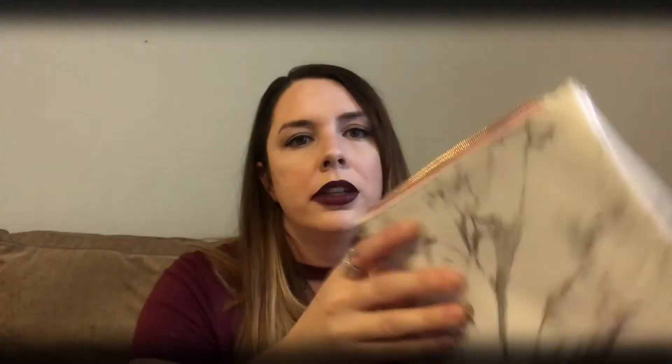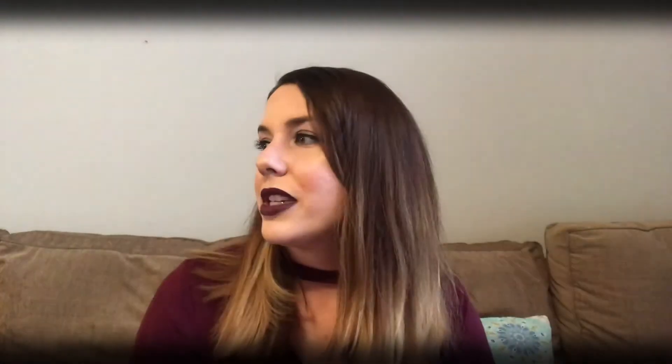Let's go ahead and move on to the bag. I do actually like this month's bag — it has kind of a marble look. It almost matches my kitchen countertops over there, which is kind of cool. I think I'll actually be keeping this bag.